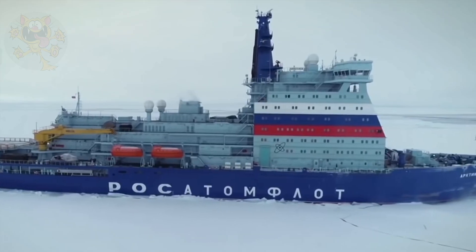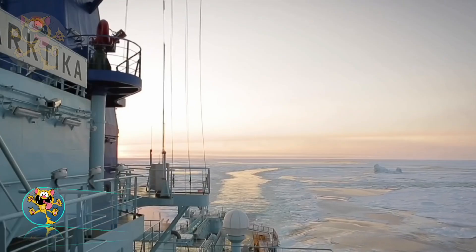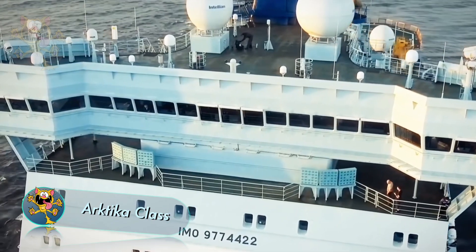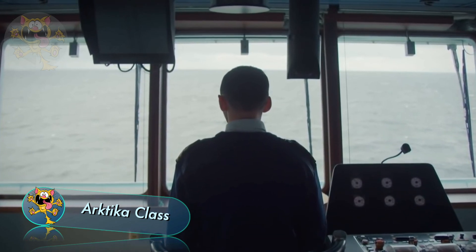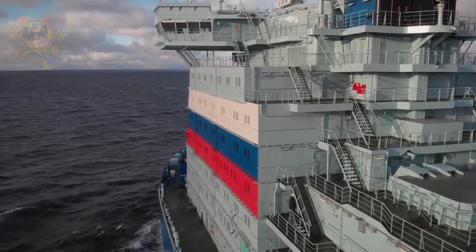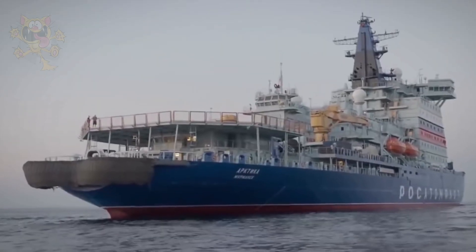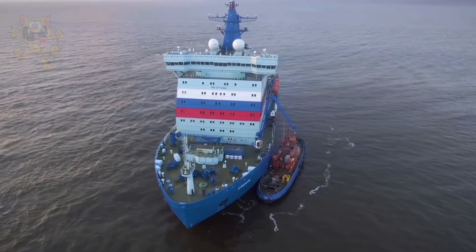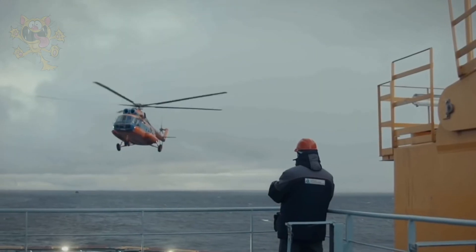We end our list with a class of icebreaker ships called Arktika — these are the largest icebreakers in the world. Ships in this class are built in Russia and are owned by the Russian government. They have been produced since 2016 in anticipation of decreasing ice and increasing ship traffic. These ships are capable of breaking through ice that's 10 feet thick at a speed of 3 knots.